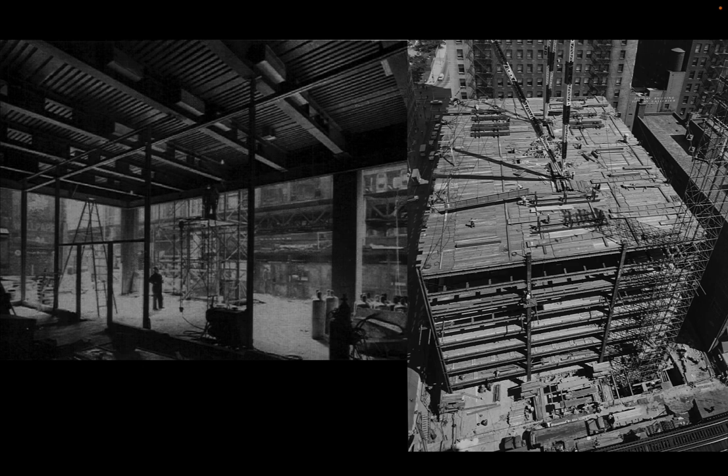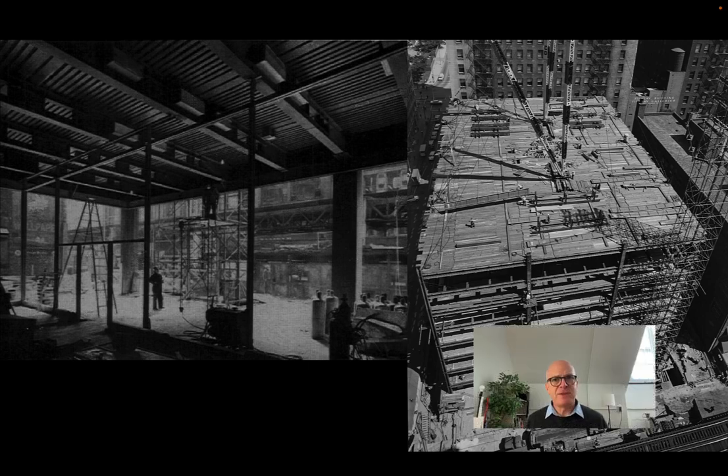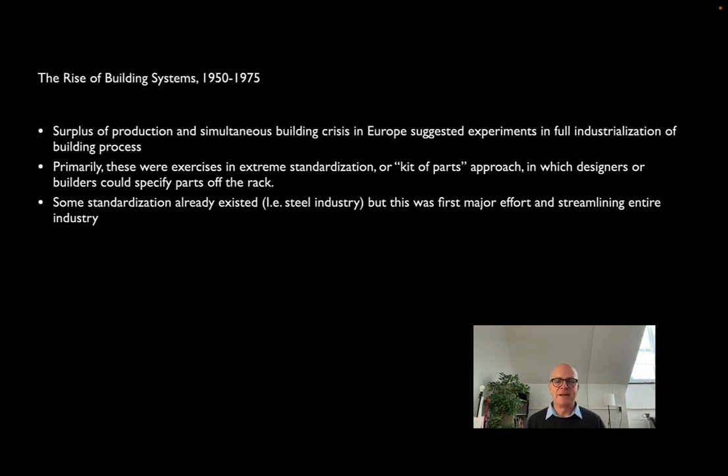Steel construction is one of the first of what we might call building systems — where all production, dimensions, and modules are standardized. There's room for variation in a typical steel building, but we also see systems where modularization and standardization take over the whole building project. Systems building is one of the ways organizations or governments work to match industrial production with social needs. In Europe — particularly in Great Britain — this is pursued with a lot of energy as an exercise in what we might call extreme standardization: not just steel shapes off the rack, but literally everything — air conditioners, windows, doors — prefabricated, standardized, and modularized.